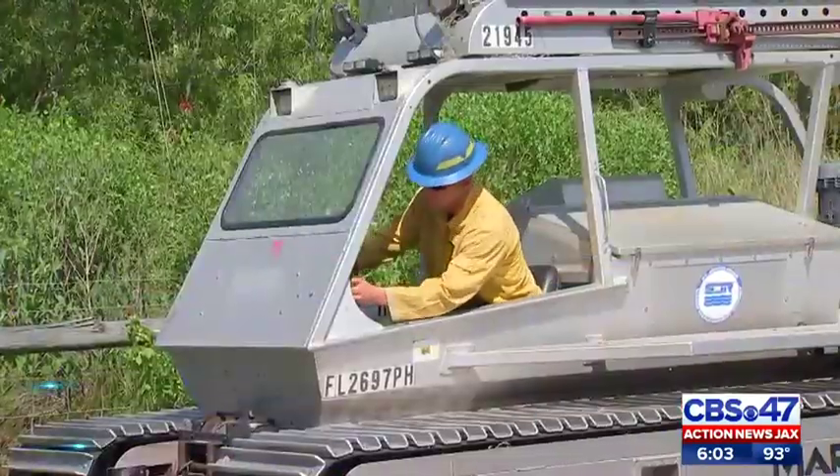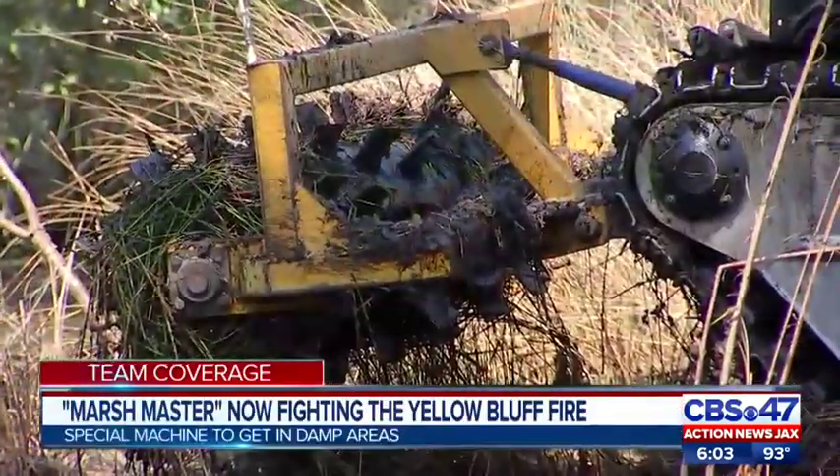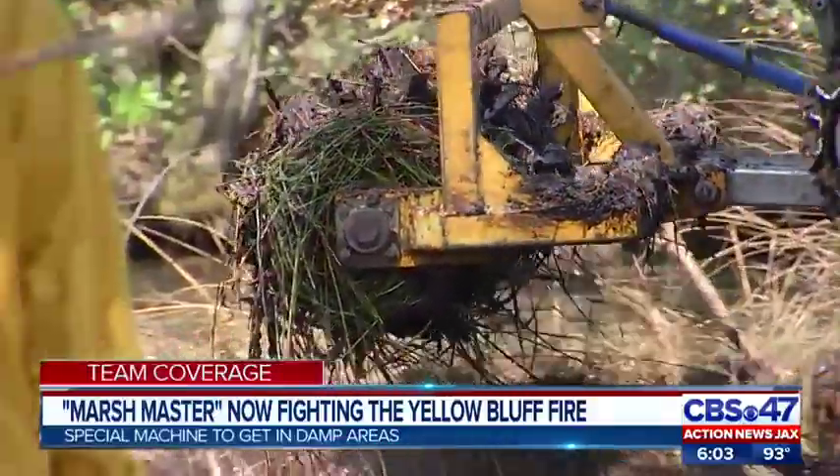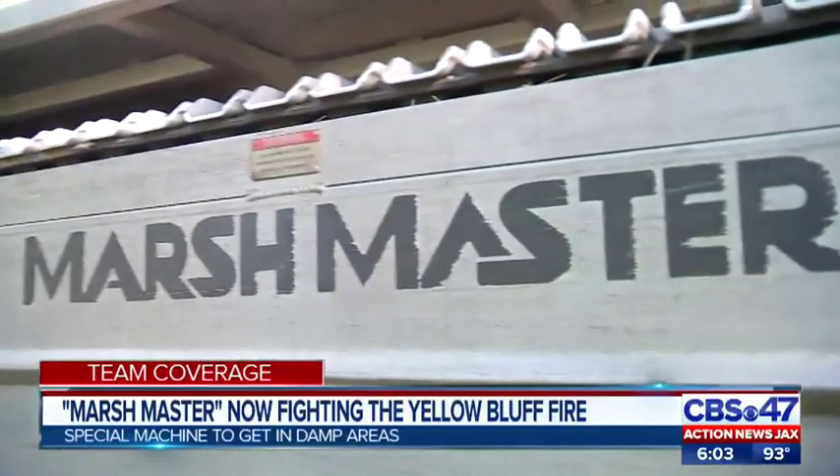Jeremy Olson works with the St. Johns River Water Management District. On Saturday, he was called in by the Florida Forest Service because of his access to a very specialized piece of equipment: the Marsh Master.